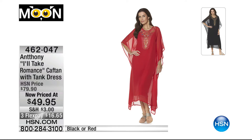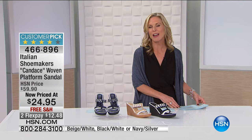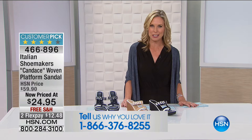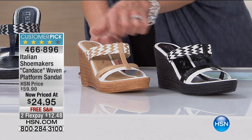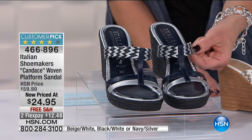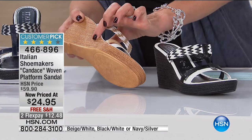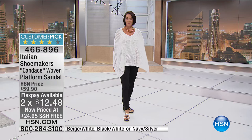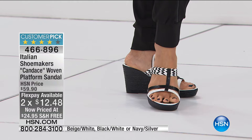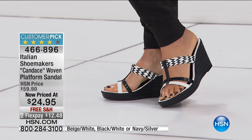Now we have some shoe options — the Candace woven platform sandal by Italian Shoemakers. Three colorways: black, beige with white trim, and navy and silver, with really pretty braided detail and a braided rope heel. This is $24.95 — two flex pays at $12.48. Free shipping. It's a customer pick that was originally $59.90, so you're getting 58% off — that's $35 off.